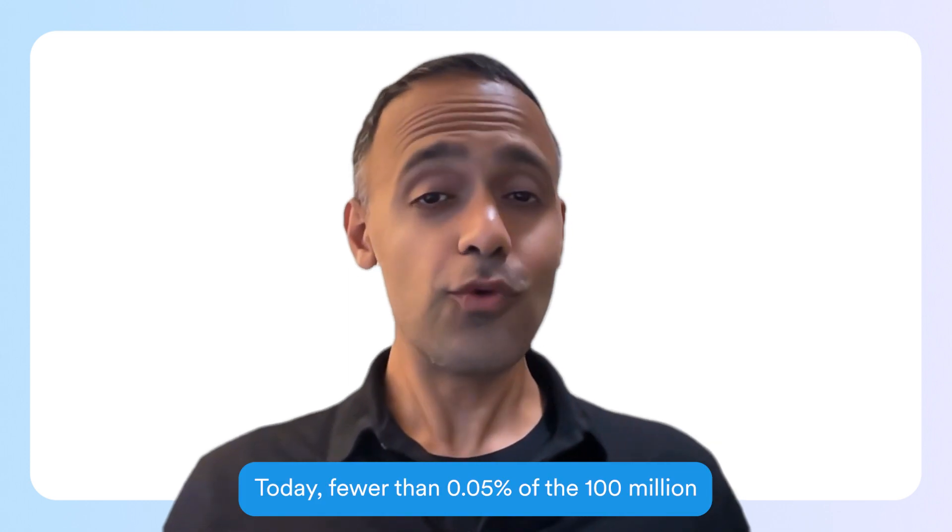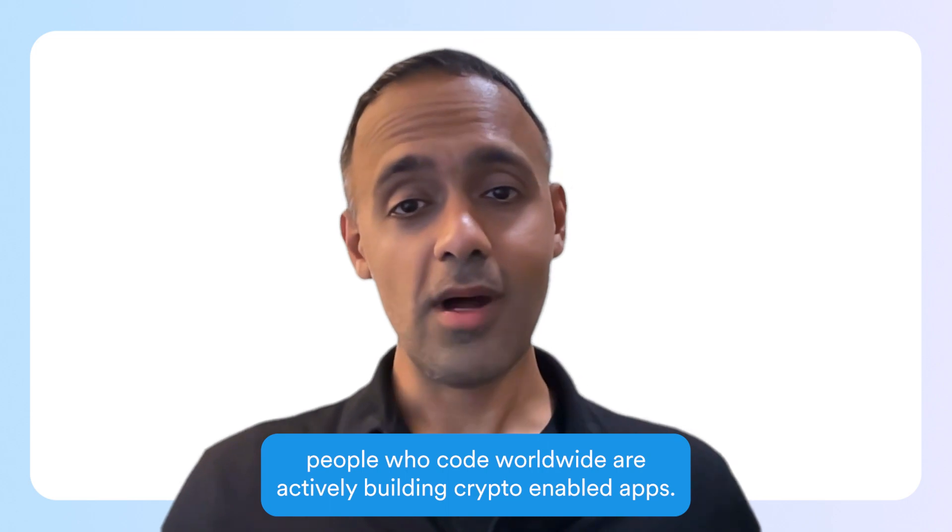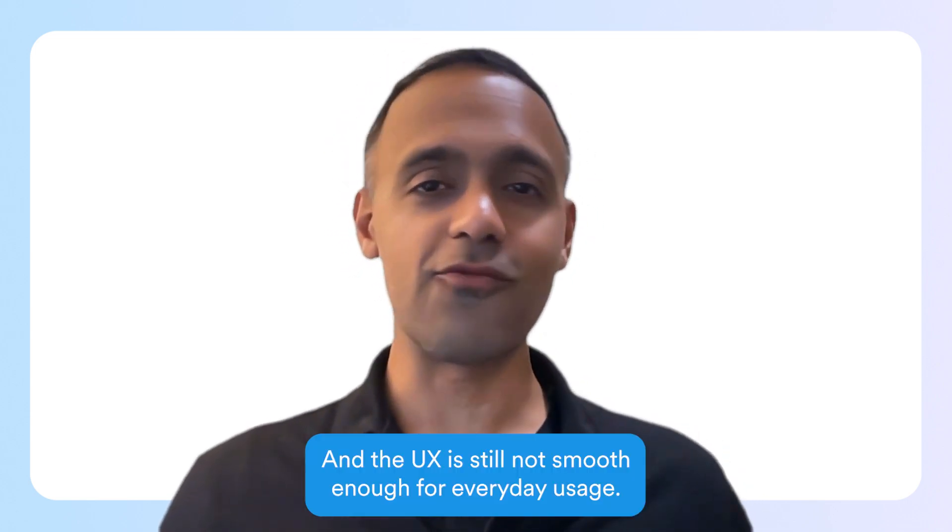Eight years ago, on July 30th, 2015, the Genesis block of Ethereum was created. Today, fewer than 0.05% of the 100 million people who code worldwide are actively building crypto-enabled apps, and the UX is still not smooth enough for everyday usage.